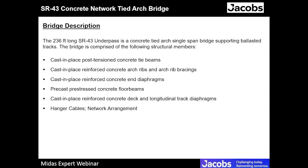The bridge is a 236-foot-long, single-span, concrete network tight arch bridge supporting ballasted tracks. The bridge consists of: post-tensioned concrete tie beams; cast-in-place reinforced concrete arch ribs and arch rib bracings; reinforced concrete end diaphragms; precast prestressed concrete floor beams; cast-in-place reinforced deck and longitudinal track diaphragms; and hanger cables in a network arrangement.